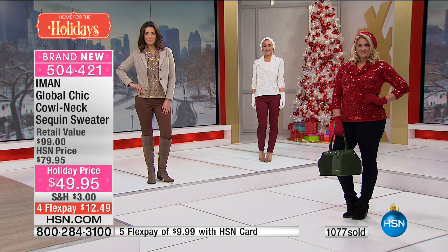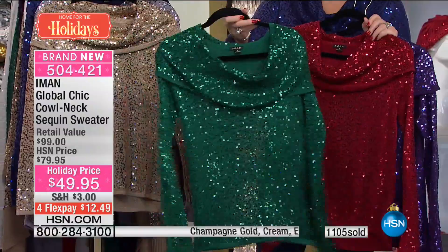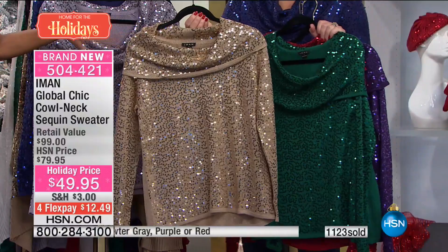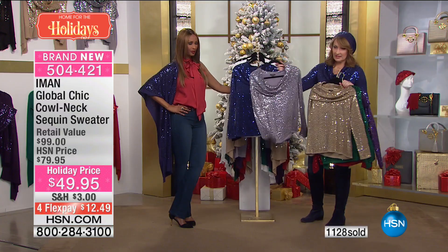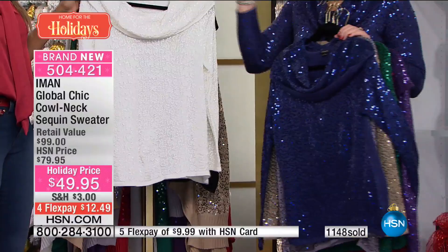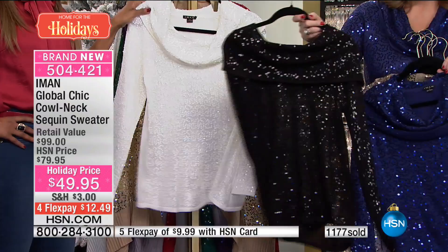This silvery pewter gray is stunning. And the blue — we have only the final few more than 400 left in the blue. The white is a true beautiful wintry white. The black is a must — if you don't have a beautiful black sequin sweater, invest in this one. It's only $50 — a steal at this price. I can't even believe this is under $50. The cowl neck makes it so flattering. It's soft, flattering, beautiful — you can put jewelry underneath it or pull it over the shoulder.